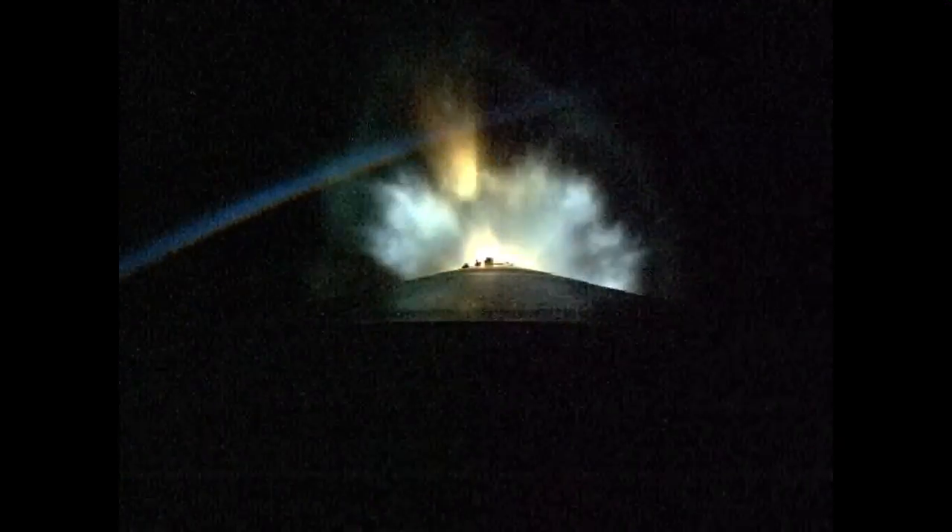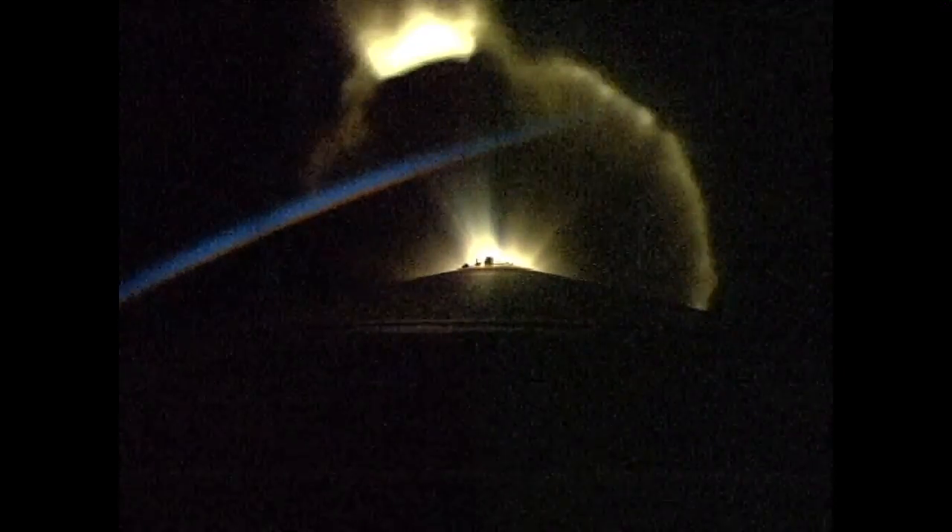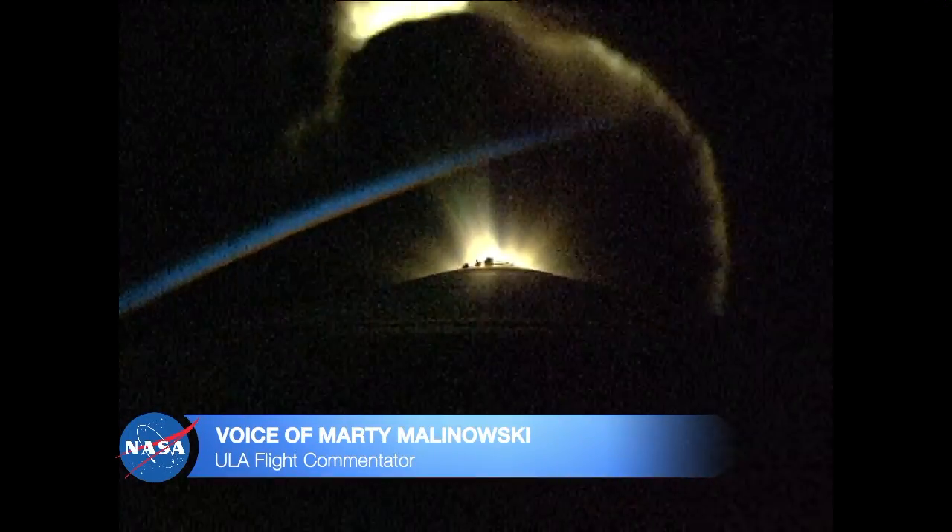All systems continue to look good: pump speeds, injector pressures. Booster has throttled back right on schedule, engine response looks good. Two minutes 25 seconds into flight. Currently at an altitude of 48 miles, downrange distance 85 miles, current velocity 5,995 miles per hour.